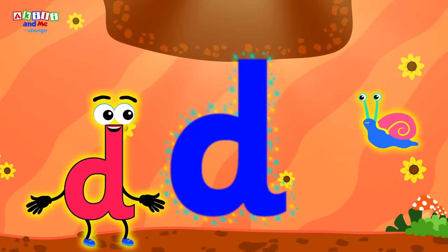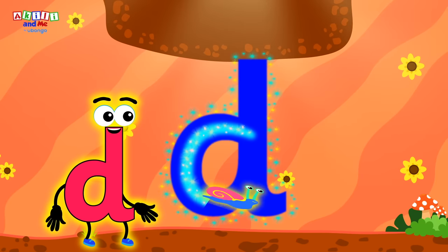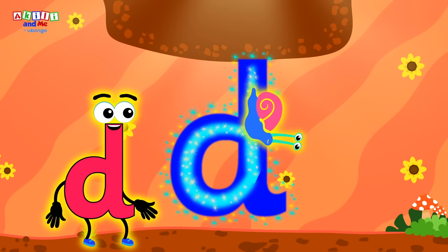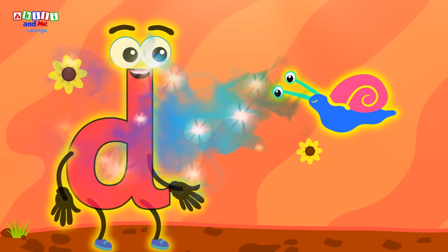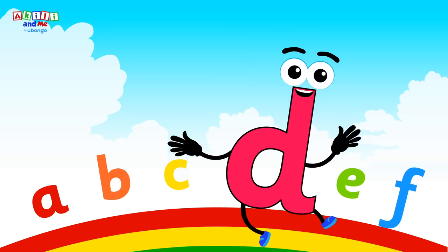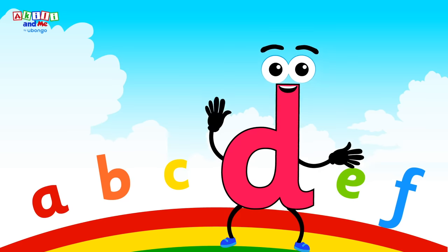Letter D! Well done, kids! You showed the magic snail how to write the letter D! I think the magic snail wants to have a go now! Well done! You did it, magic snail! Now it's time for the magic snail to help letter D back to the swoop-a-loo-loo! Well done, kids! You helped letter D find the treasure and get back to the swoop-a-loo-loo! I am letter D! I make the sound D!